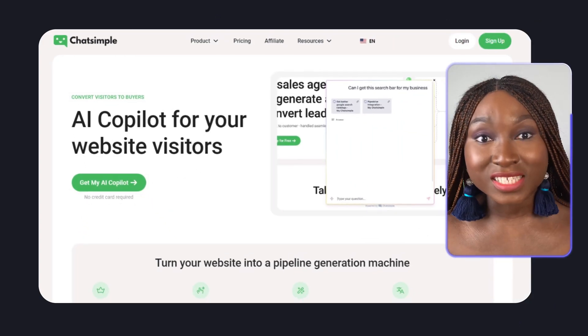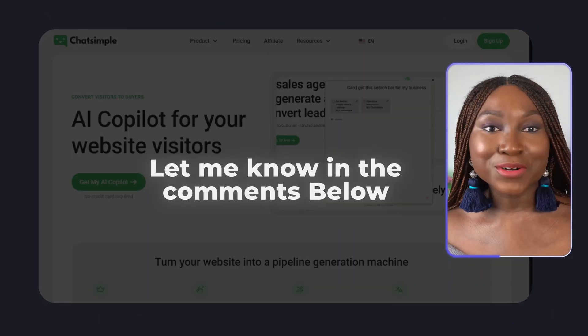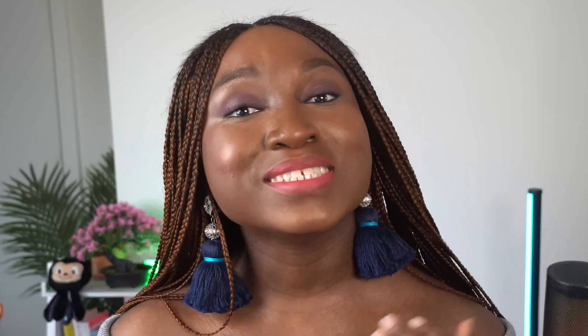ChatSimple is a powerful tool that can help businesses automate their customer service and provide more personalized experiences for customers when they land on your website. While it's not perfect, it's a great option for businesses looking to offer customer service using chatbots without breaking the bank. So what do you think — have you tried ChatSimple or any other chatbots? Let me know in the comments, and feel free to suggest the kind of products you want me to review. Till next time, bye for now!